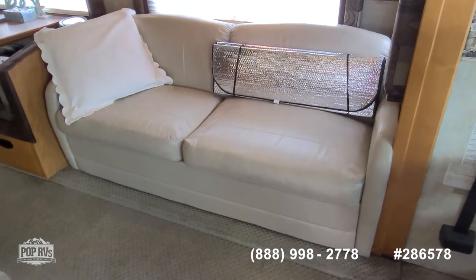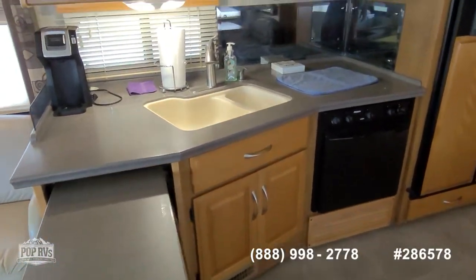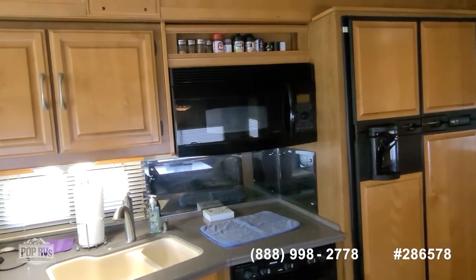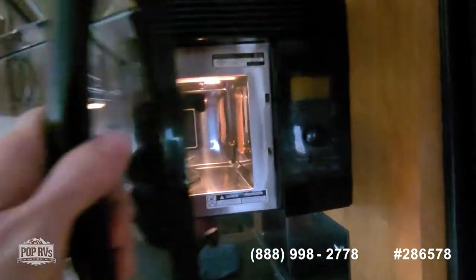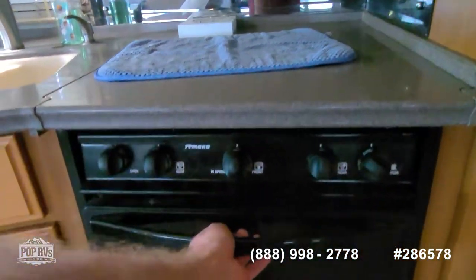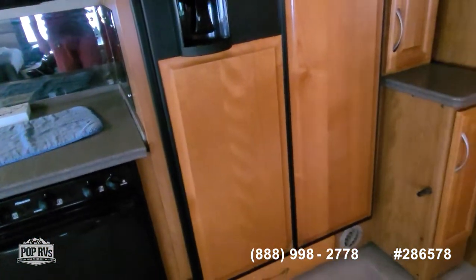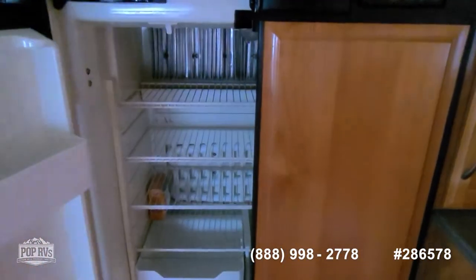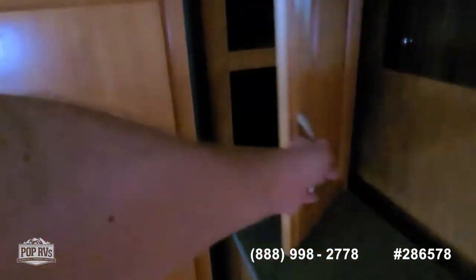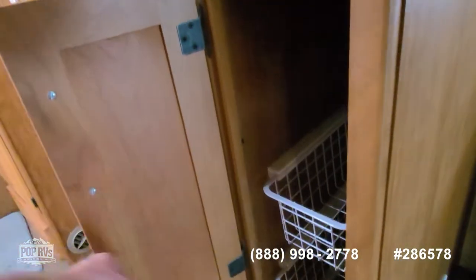Airbed sleeper sofa on the driver's side, pump is included. Got a nice countertop extension and drawers for the kitchen, and then a GE Profile Space Maker microwave oven, regular oven, and three burner stove top. Nice four door fridge and freezer with ice maker. Plenty of pantry space as well, and I love these pull-out drawers — nice and deep, good use of space for keeping supplies out of the way.